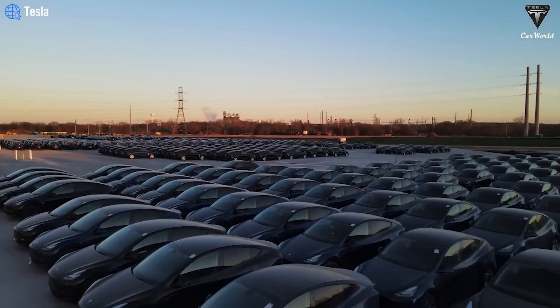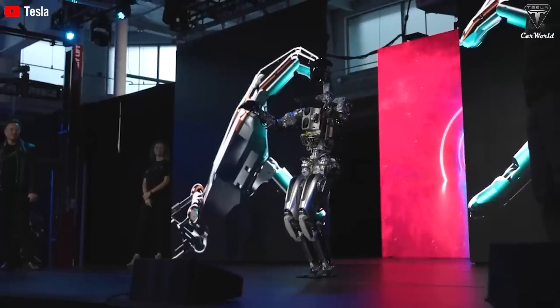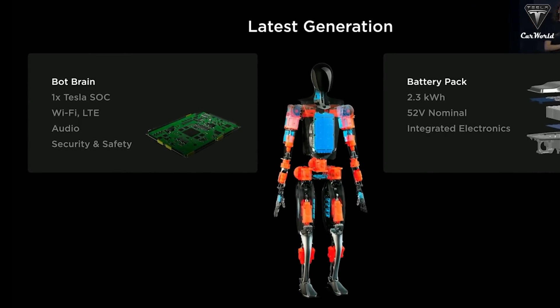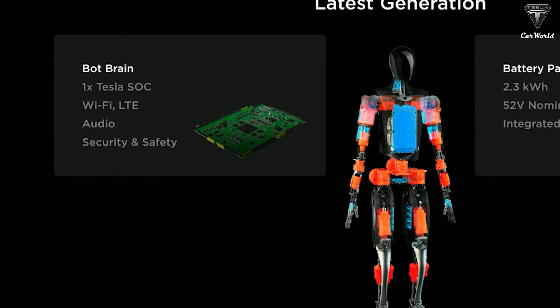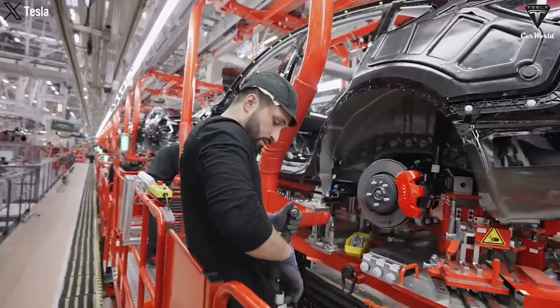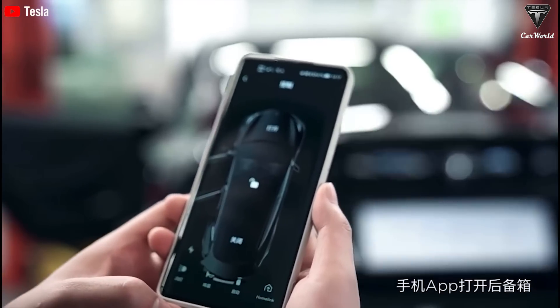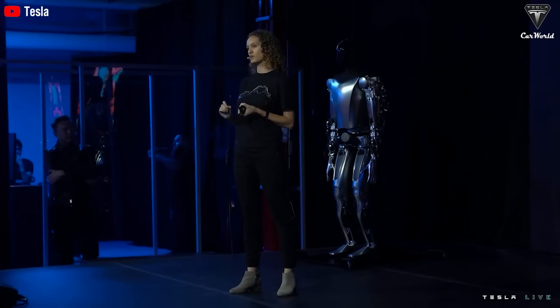By integrating electric vehicle technology into Optimus, Tesla has brought about a revolution in the capabilities of this advanced robot platform. Optimus's brain will leverage Tesla's expertise in chip design — each humanoid robot will have a Tesla SoC. In terms of connectivity, Optimus will have both Wi-Fi and LTE, enabling Tesla to update and improve Optimus's performance over time, similar to the way the company updates its fully electric vehicles. For example, Tesla could add new features such as facial recognition, natural language communication abilities, or the ability to control smart home devices.